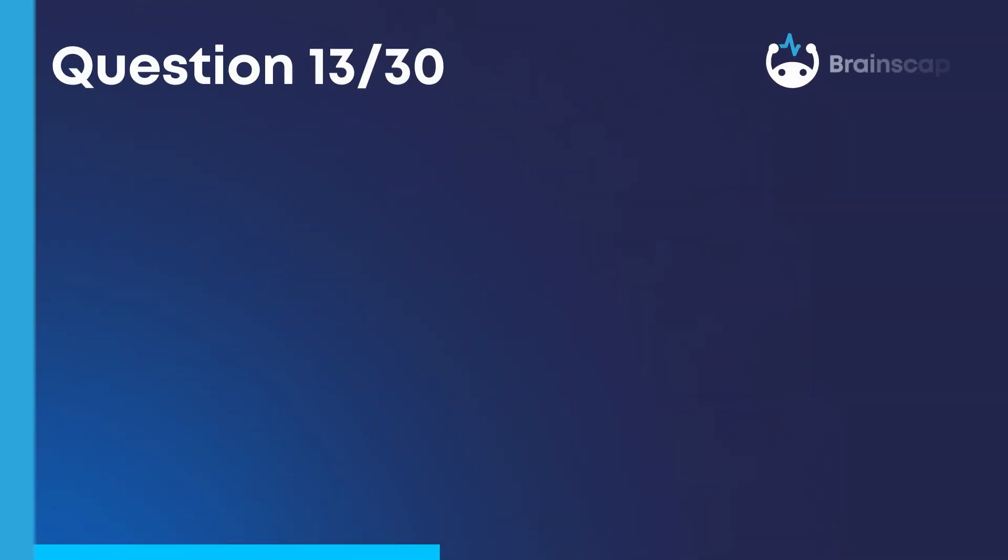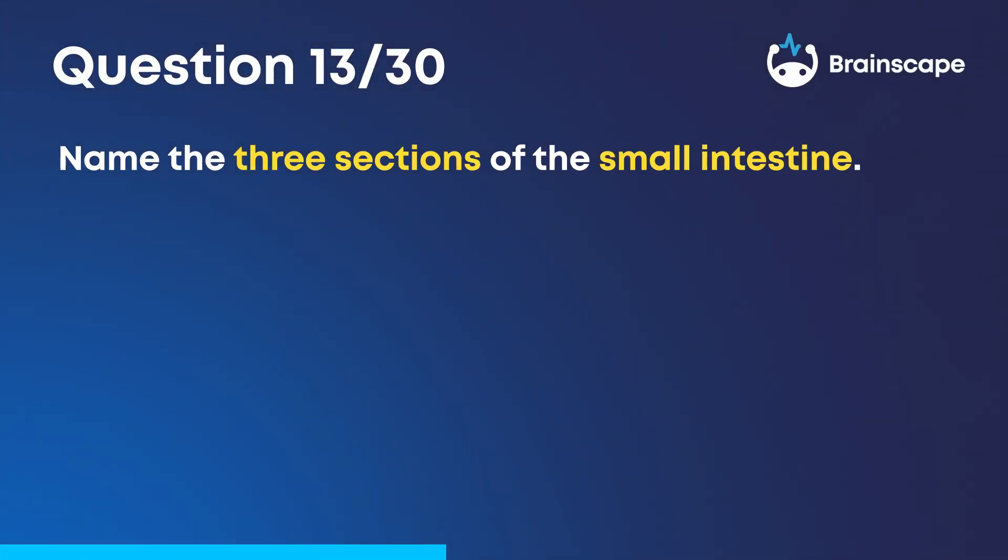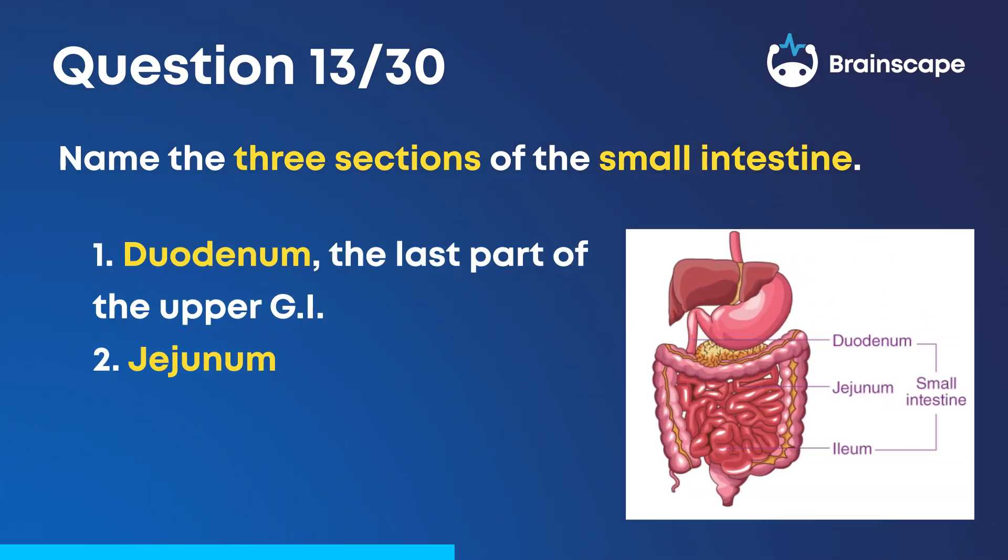Question 13. Name the three sections of the small intestine. The duodenum, jejunum, and ileum.